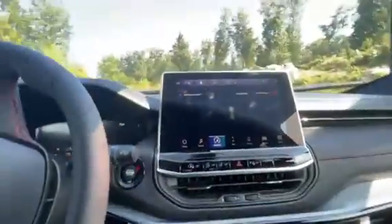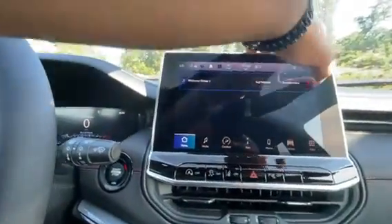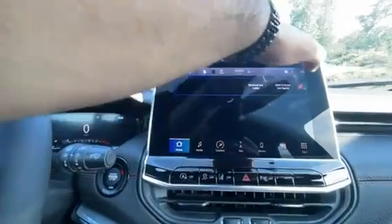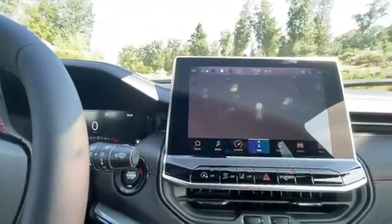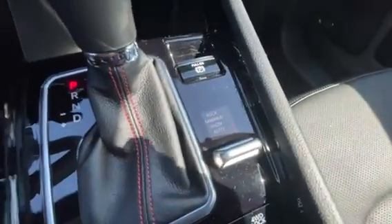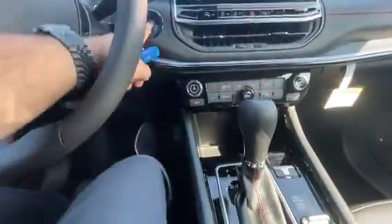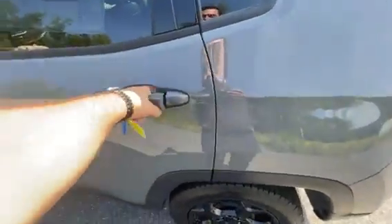You have the Alpine sound system in here — sounds amazing. Nice big touchscreen radio, and you do have wireless Android Auto, navigation built right in, and ice-cold AC on these hot days. Your drive controls are right there as well.